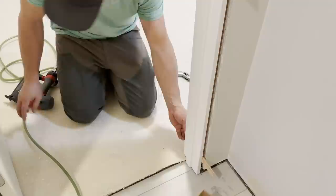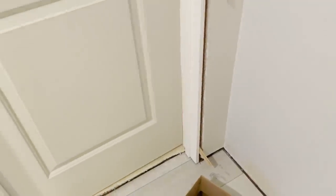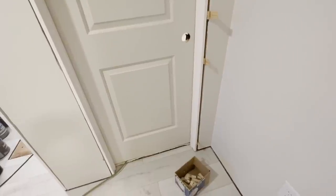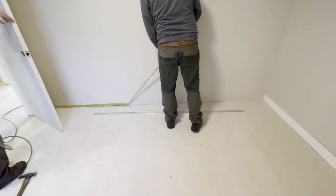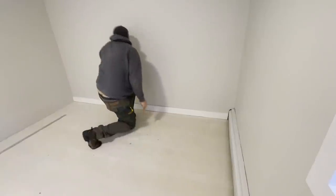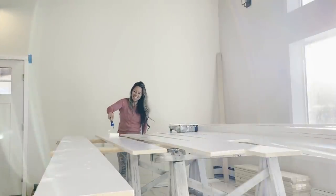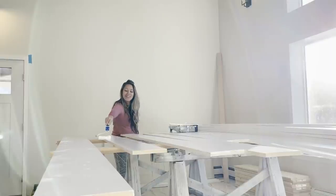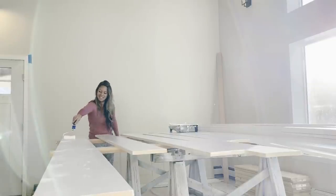Once all the doors are in, we can start working on the baseboard trim. I want to keep the trim in this house very simple — it's more affordable and long term it's easier to clean with no fancy detailing or edges to scrub, just easy to dust and vacuum around. For the baseboard we went with real wood trim so it would be easy to repair and refinish if needed. We pre-painted all of our baseboard trim and stair trim to make it easier to install without getting paint on the flooring.